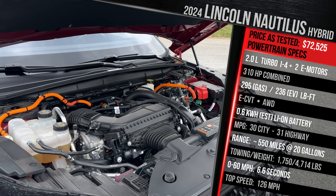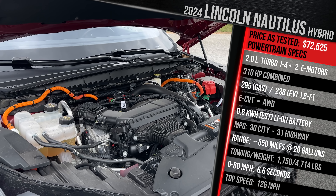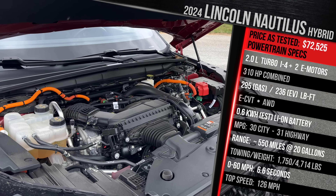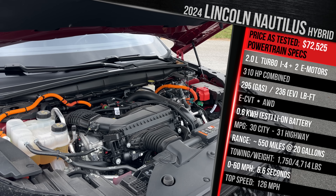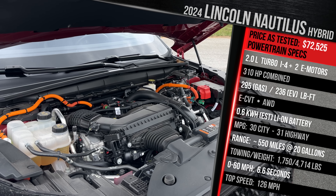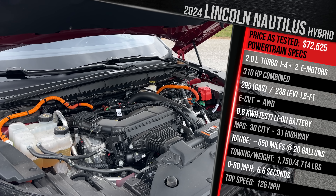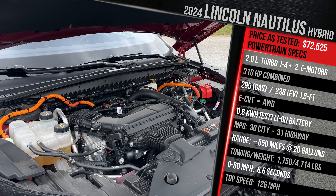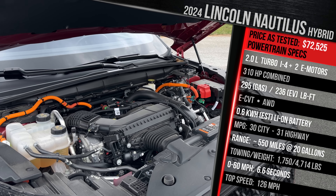Paired with a big 20-gallon fuel tank, you could theoretically go around 600 miles of range on a full tank — easily double the range capacity of full electric SUVs you might cross-shop this with. Lincoln doesn't quote a 0-60 time, but I estimate it should be in the upper 6-second range with a top speed just shy of 150 mph. Maximum tow rating is 1,750 pounds. Curb weight with the hybrid system and standard all-wheel drive comes in at just over 4,700 pounds, with lighter versions around 4,300 pounds.